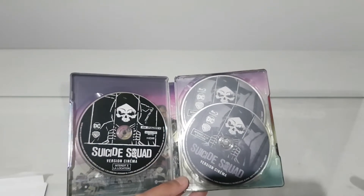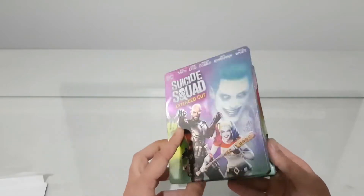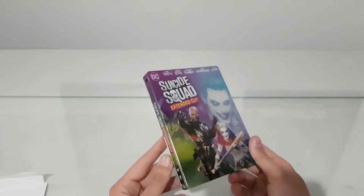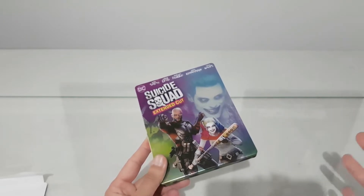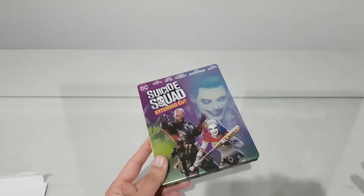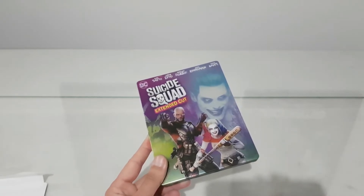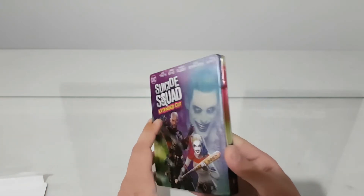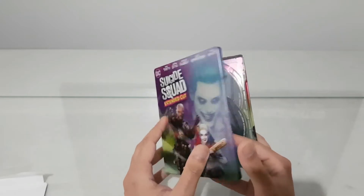They released many different steelbooks for Suicide Squad. I like to just buy one steelbook for a movie I like — I don't want to buy multiple different ones, because they're too expensive. It's okay if you're collecting only steelbooks, but you can see my channel covers not only steelbook movies — it's also statues, collectibles, video games, everything. So I can't just buy every steelbook released for one movie.